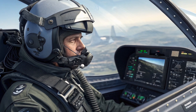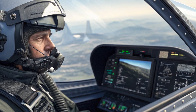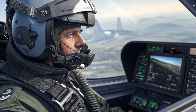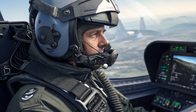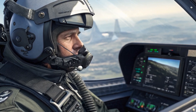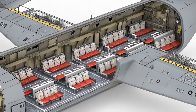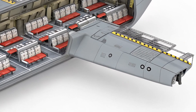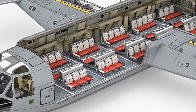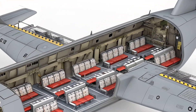Inside, the V-280 is built with both troop comfort and mission efficiency in mind. The cabin is large enough to transport 12 fully equipped troops or multiple medical stretchers. The Valor features a modular interior, which can be adapted quickly for assault, medevac, or cargo missions. The cockpit is entirely digital, equipped with touchscreen displays, helmet-mounted sights, and open architecture systems, allowing for easy upgrades over time.